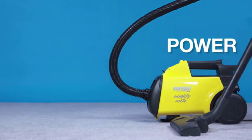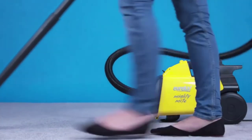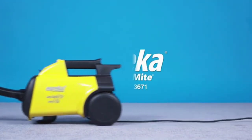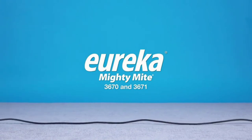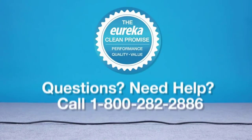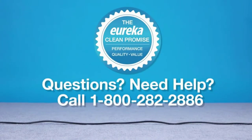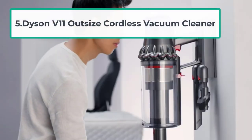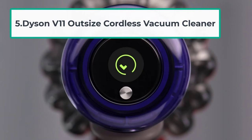Another important feature is the blower port. You can use it to remove leaves and debris from a deck. It can also come in handy when you want to blow dirt, debris, and hair towards a stationary vacuum such as the iVac Pro.